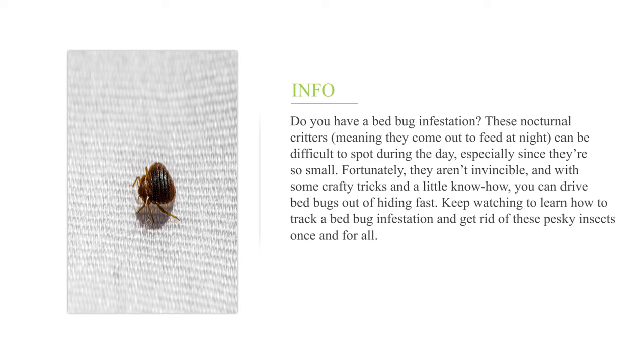Keep watching to learn how to track a bed bug infestation and get rid of these pesky insects once and for all.